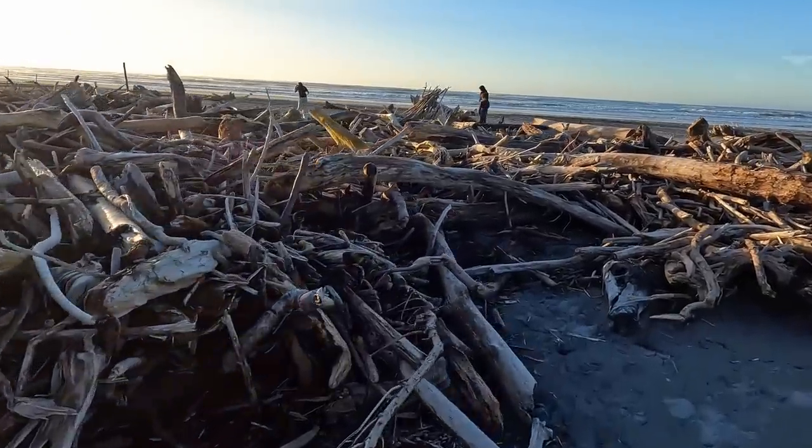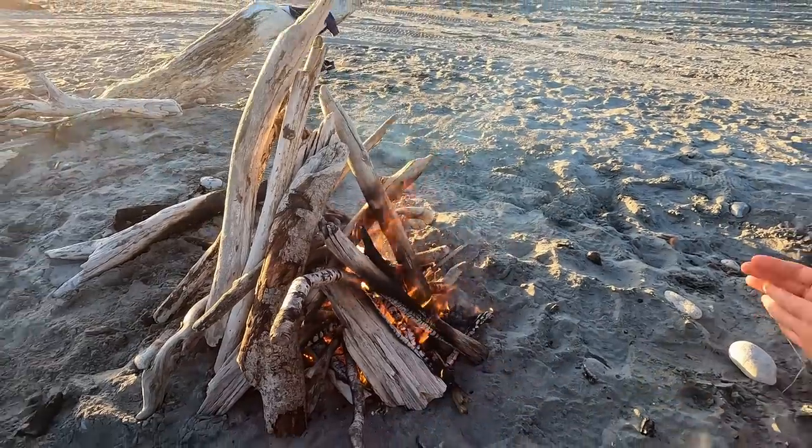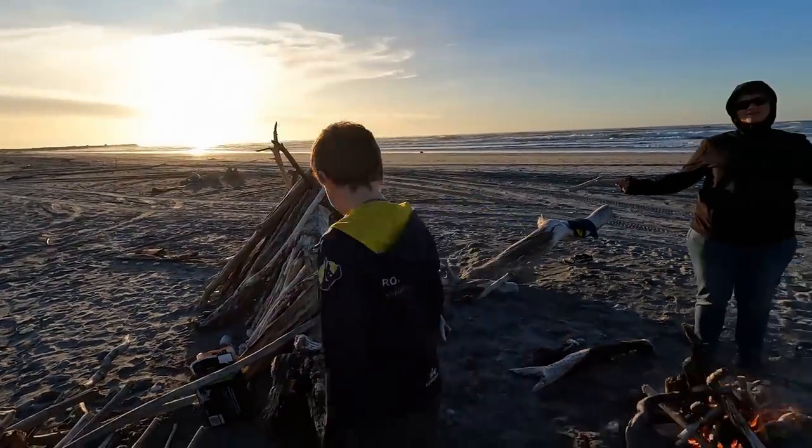We've got firewood for Africa down here but a lot of it is quite wet. We've got our fire pumping just in time for the beautiful sunset. It's really hot, it's getting warm, the sun's almost down. We just made marshmallows.